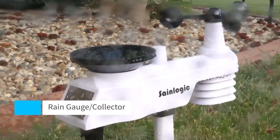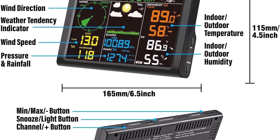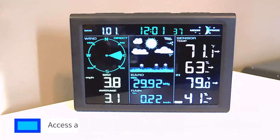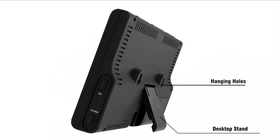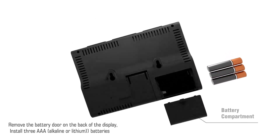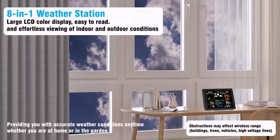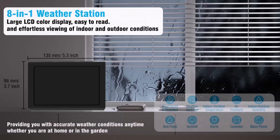Forget messy wires. With a 328-foot wireless transmission range, this station allows for easy, hassle-free installation. Whether you mount the rugged outdoor sensor in your backyard or on a rooftop, it ensures seamless data transfer to your indoor display unit. With customizable alarms for temperature, wind speed, and more, you'll receive visual and audible alerts when preset thresholds are exceeded — especially useful for protecting your home, garden, or outdoor equipment from extreme weather conditions.